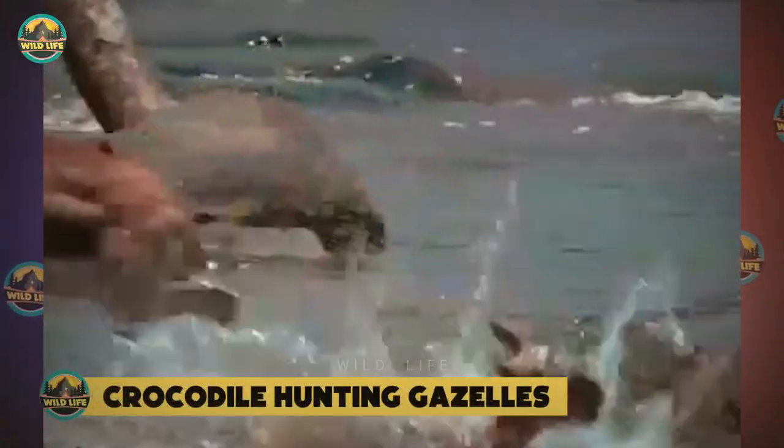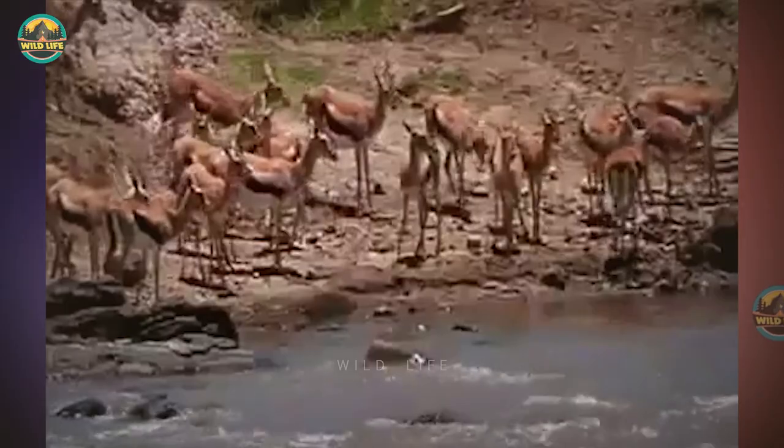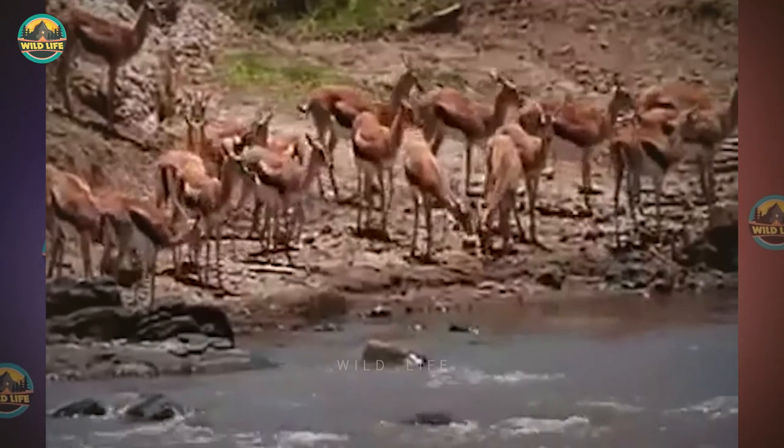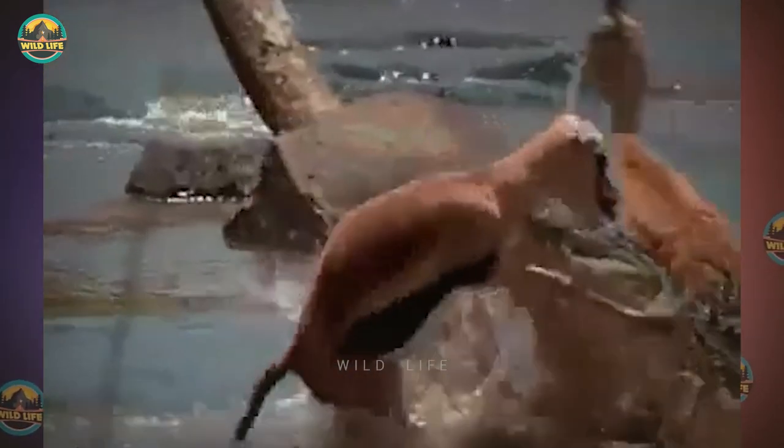Crocodile Hunting Gazelles: During the Great Migration, hungry crocodiles await the arrival of gazelles. On its way to new grasslands and calving areas, a herd of gazelles attempts to cross the river. Because the river is rife with crocs, this could be a disastrous mistake. The dominant female of the herd leaps and the gazelles are annihilated by the waiting crocodiles. When one of the gazelles is captured, it sacrifices itself for the sake of the others, allowing them to cross. The reptiles kill five gazelles in less than 10 seconds.